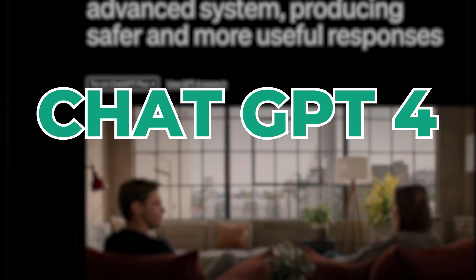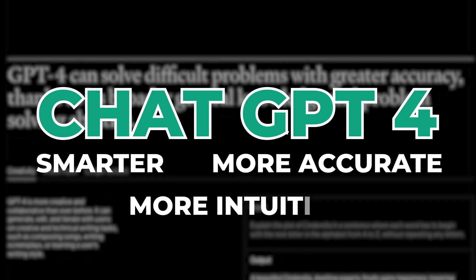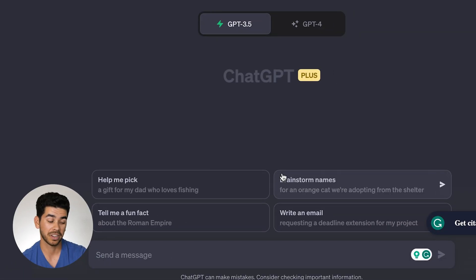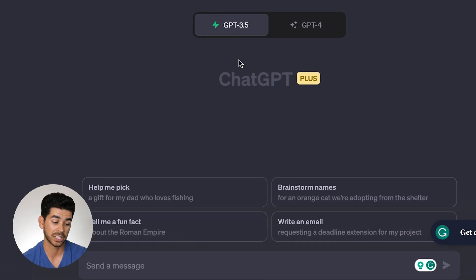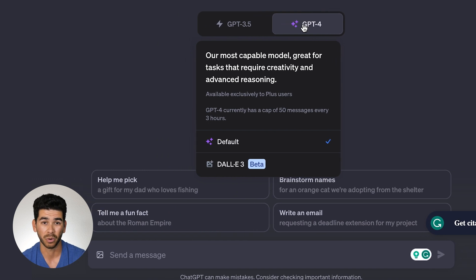Just to give you a quick overview, ChatGPT 4 came out a couple months back and it got a big revamp. It's smarter, more accurate, and more intuitive than ever before. There are two ChatGPTs: ChatGPT 3.5, which is faster but not as smart as ChatGPT 4. ChatGPT 4 will cost you $20 a month. I think it's worth it — it's a lot smarter and a lot more intuitive.